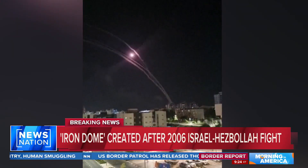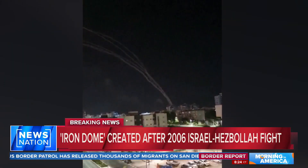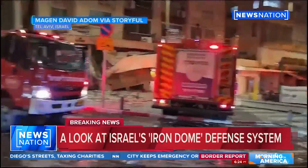Some experts say the system performed as best it could given the overwhelming number of missiles launched. It lived up to the best it could have been anticipated under those circumstances. The death toll could have been at least 10, even higher fold.